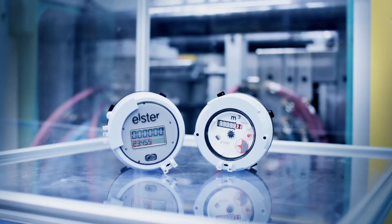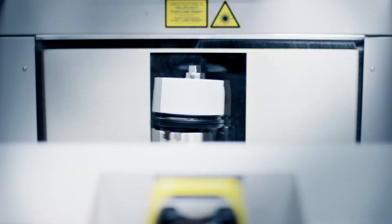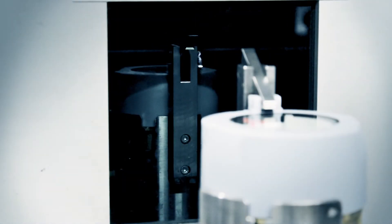Elster has received a Product Innovation Award for its Innative V210 Volumetric Polymer Water Meter as part of the European Utility Awards. This prestigious award was announced during the Metering Europe Conference in Vienna and confirms Elster's leadership in polymer meter technology.